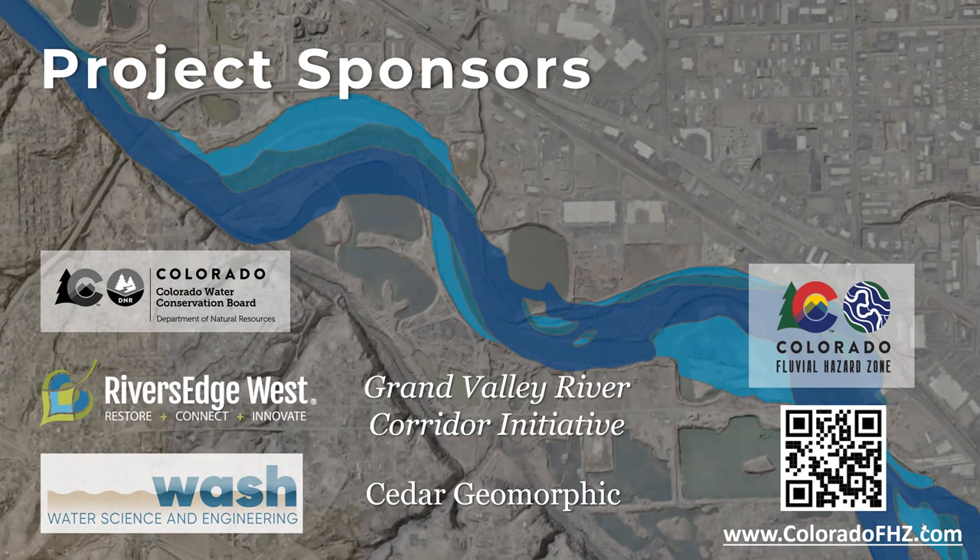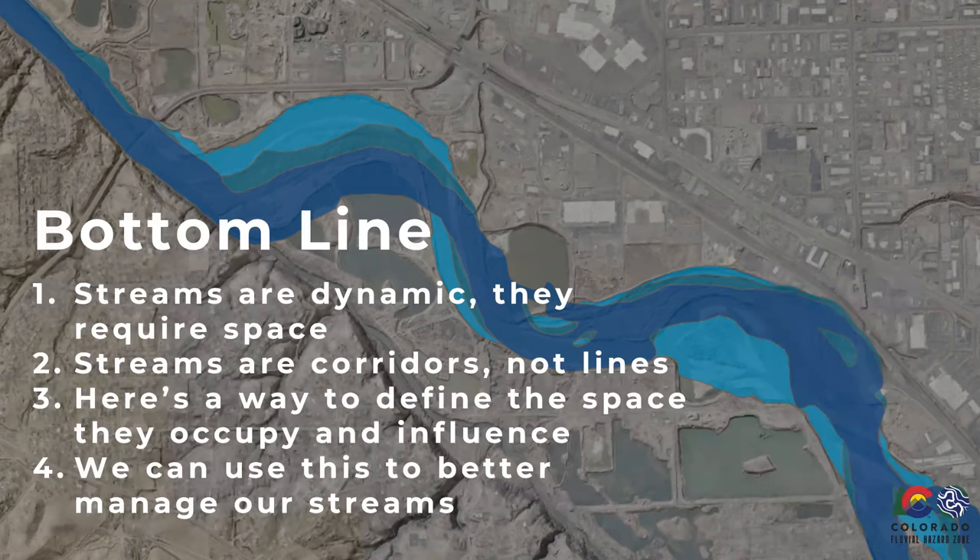You can get more information about the fluvial hazard zone project and program in Colorado on the linked website. Please take a minute to look at the materials posted there. The bottom line, up front: streams are dynamic. They require space within their corridor as they move. Streams are corridors, not just lines on a map — they're not static.